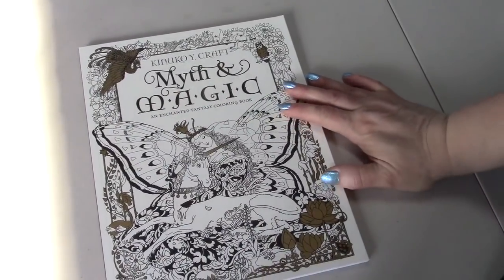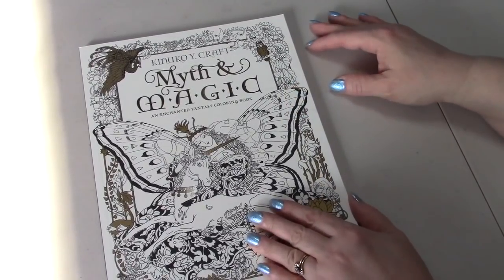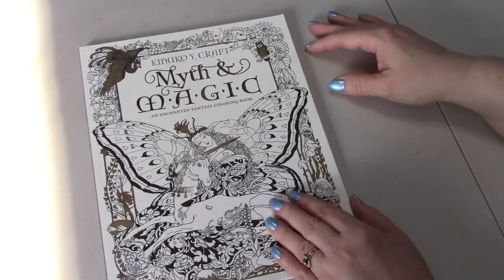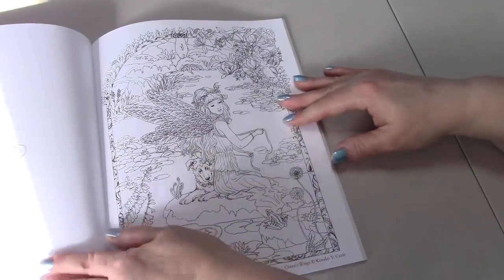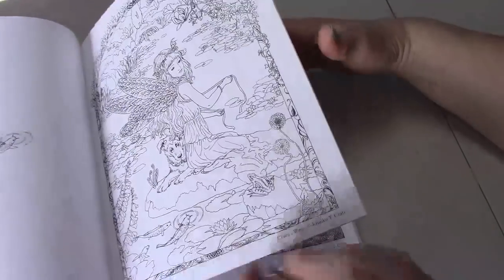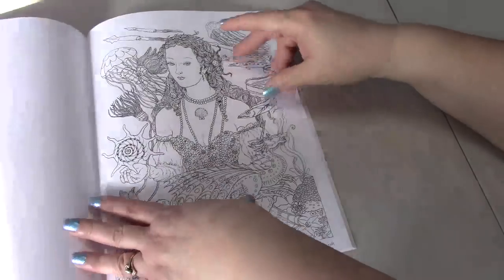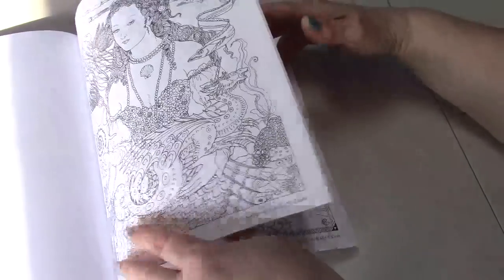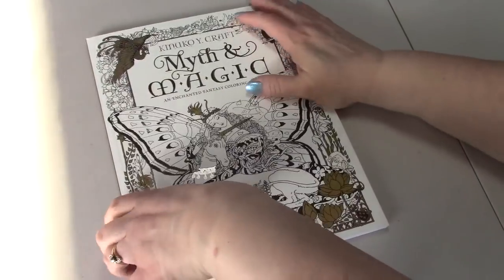And then this was on my wish list on Amazon — this is Myth and Magic, an Enchanted Fantasy coloring book by Kinoko White Craft. I must have seen someone color in this or seen a flip-through for me to put it on my wish list, so that'll get done as a flip-through too.